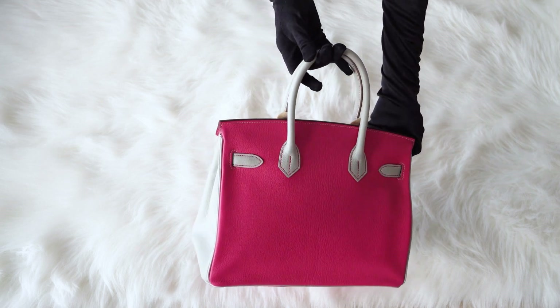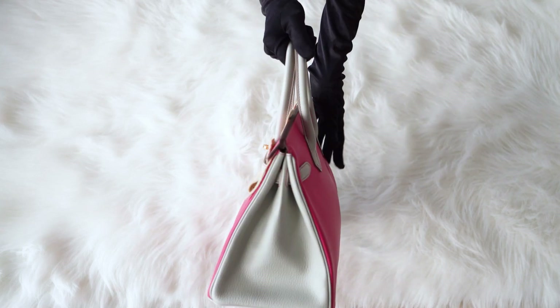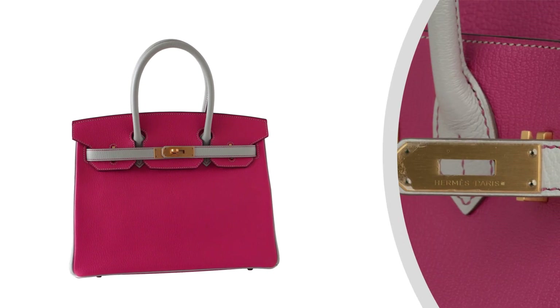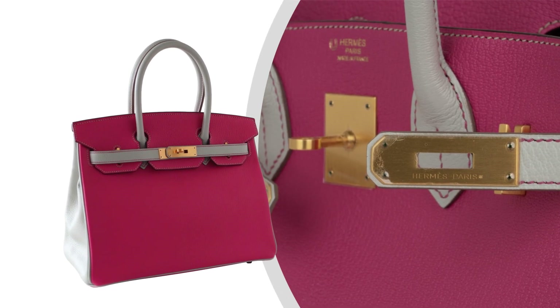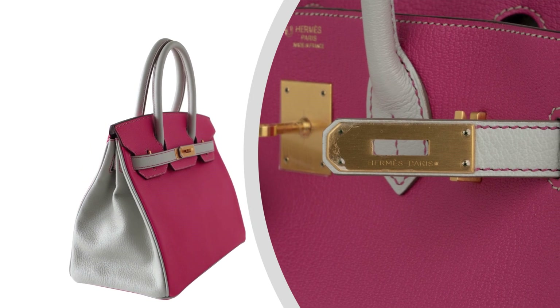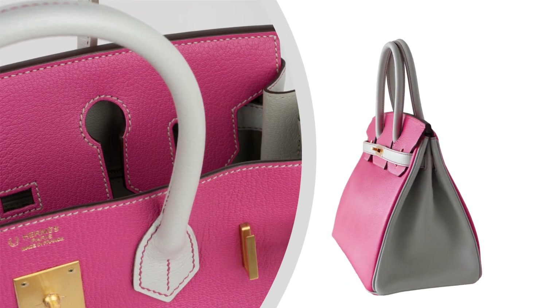Rose Shocking, a vibrant and alluring shade of pink, is widely adored and considered one of the most iconic colors from Hermes. It adds a vivid pop of color to any ensemble, making a bold fashion statement. Paired with the clear Grizz Pearl Shev leather, this Special Order Birkin bag exudes elegance and sophistication.